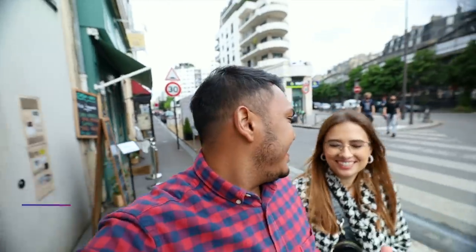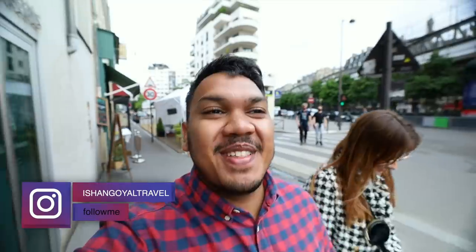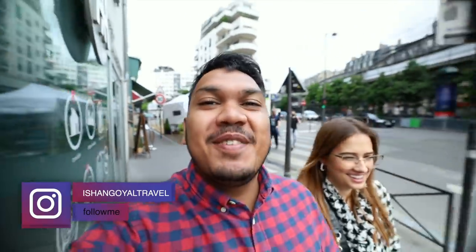Did I say it correctly? I am learning French by the way. Louvre Museum — if you don't know, the Louvre is one of the biggest and most important museums. I have never gone inside; I have seen it from outside two times. So this time I will try to go inside and show you.